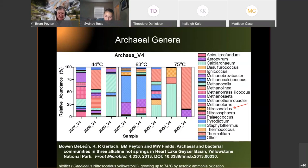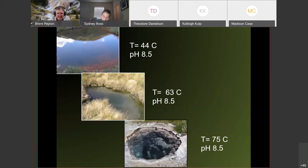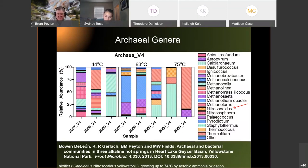We scooped sediment and biomass from these springs, extracted DNA, and looked at which organisms were there based on their DNA signatures. The 44°C and 63°C springs have many different organisms across multiple years of sampling. But once we get above 72°C to the 75°C spring, the number of organisms drops dramatically — in 2008 that spring was dominated by three organisms, and in 2009 by two or even one.